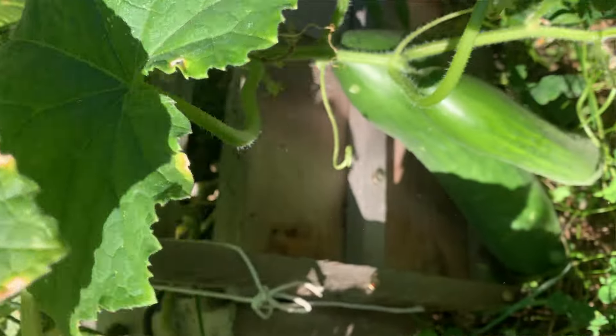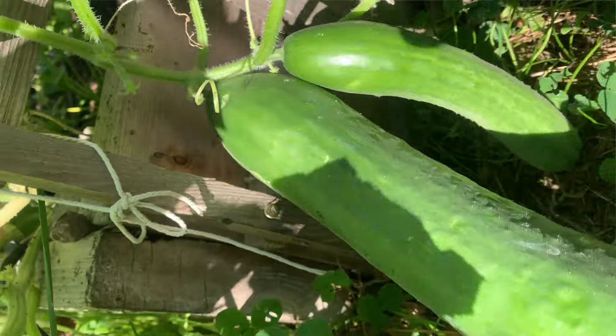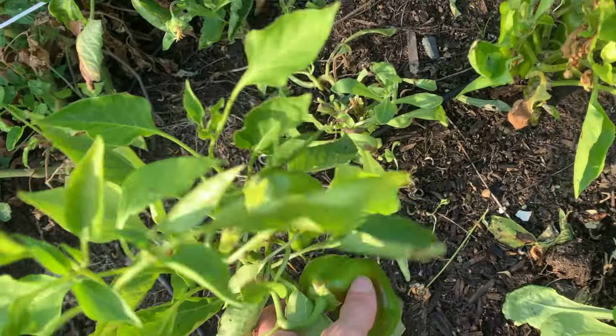My cucumbers — I thought I was going to have so many — but they've actually been pretty slow, giving me a couple every other day, which has just been enough. I haven't even needed to make pickles, so it's kind of a blessing in disguise. I wasn't around for pretty much all of August anyway, so it's good there are no pickles to deal with.